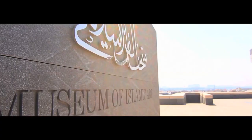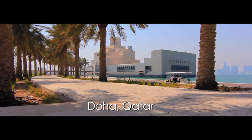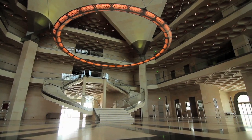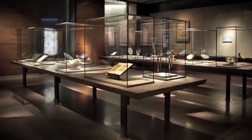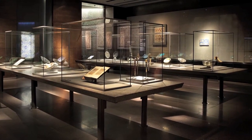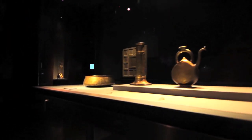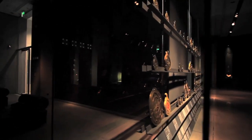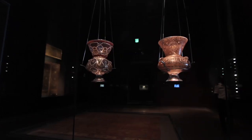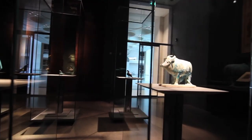We are proud to have engineered showcases for some of the world's most prestigious museums. The Museum of Islamic Art in Doha is a truly breathtaking piece of architecture. Designed by I.M. Pei, the building is built on a man-made island containing nearly 5,000 square meters of exhibition space. The project itself involved complex logistics, electromechanical opening systems and some of the largest cases ever built.